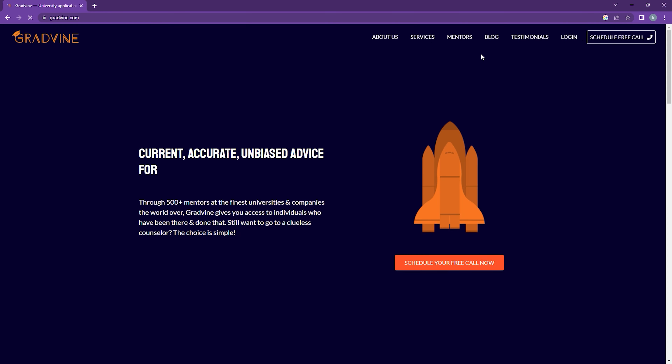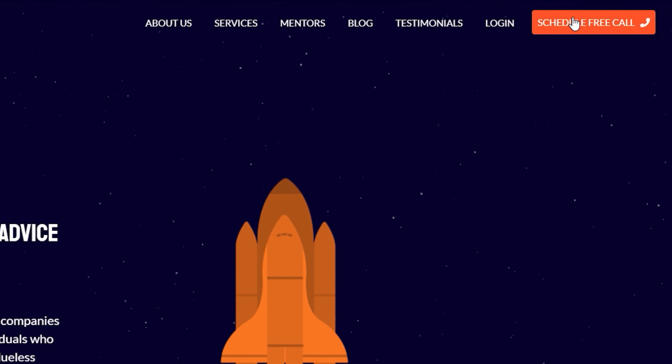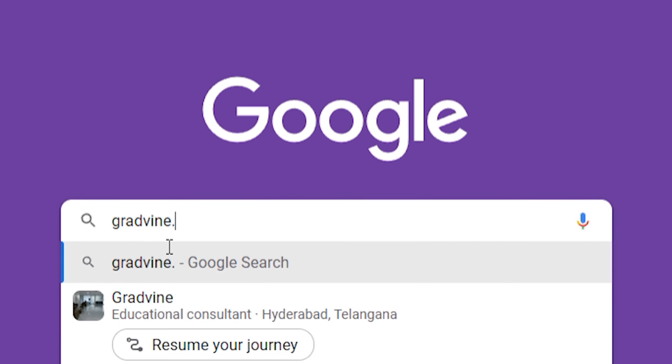Of course there are other criteria that I cannot cover in this particular video, so if you already have admits in hand and are looking to evaluate which one to go to, definitely make sure to schedule your free consultation call on our website gradvine.com. And as a reminder, this is video number one in a set of six videos outlining what you should be doing right after you have a couple of admits in hand. Stay tuned for the rest of them — till then, make sure to like, share, and subscribe. See you!